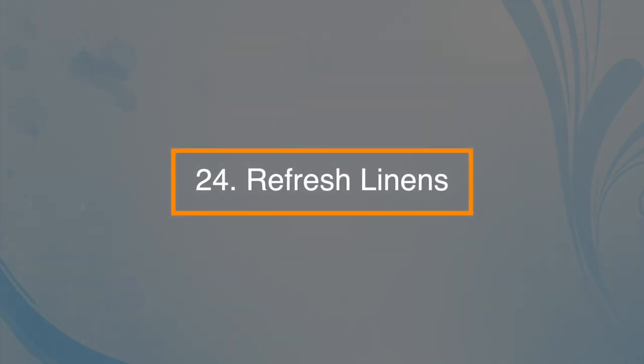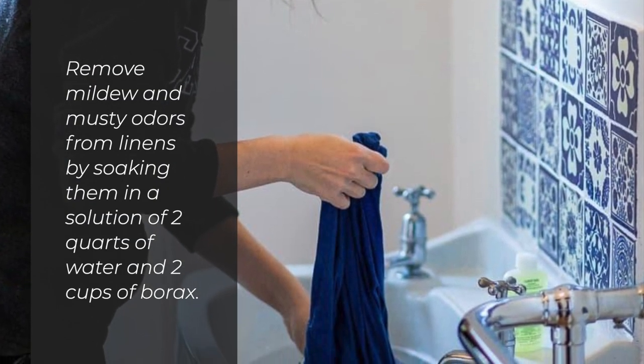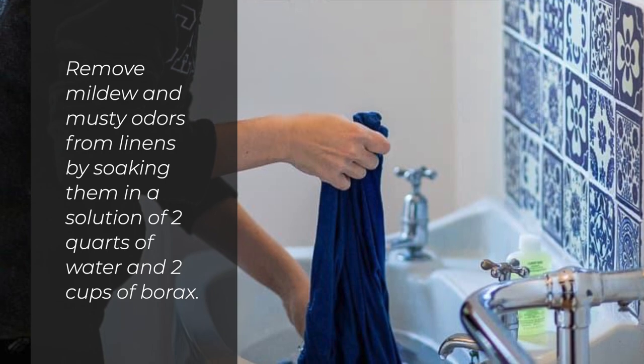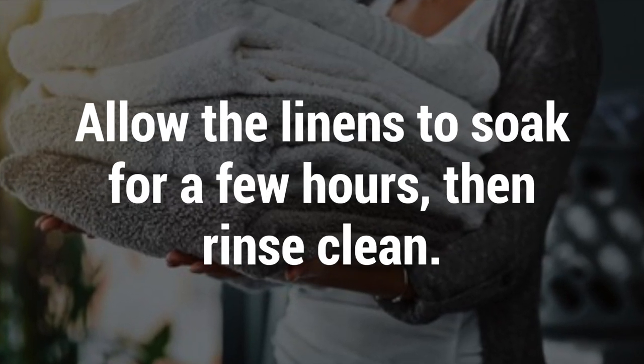Number twenty-four: you can refresh linens with borax. Remove mildew and musty odors from linens by soaking them in a solution of two quarts of water and two cups of borax. Allow the linens to soak for a few hours, then rinse clean.